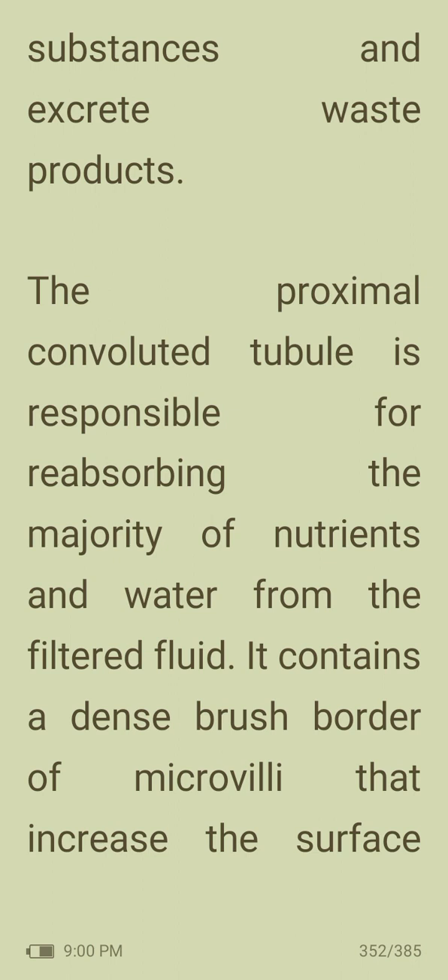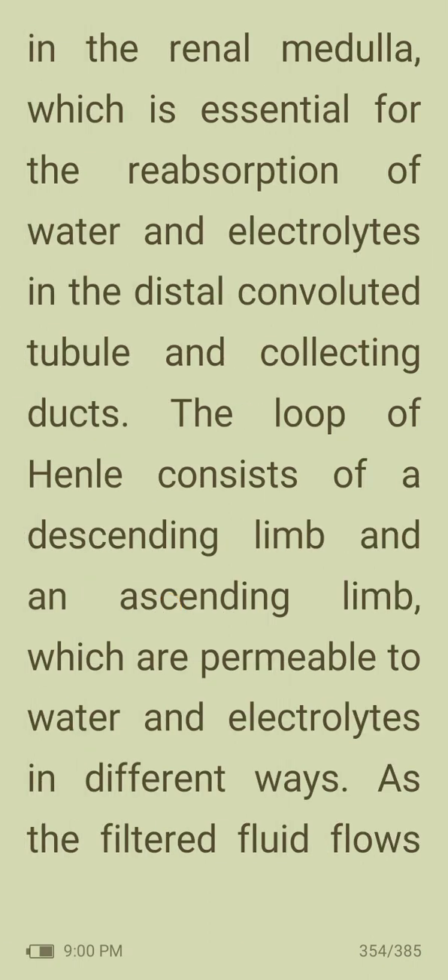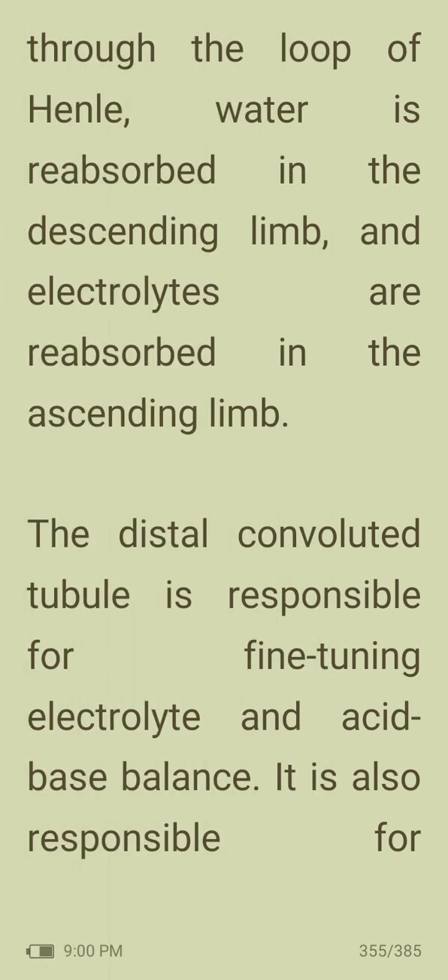The proximal convoluted tubule is responsible for reabsorbing the majority of nutrients and water from the filtered fluid. It contains a dense brush border of microvilli that increase the surface area for reabsorption. As the filtered fluid flows through, substances such as glucose, amino acids and water are reabsorbed into the blood. The loop of Henle produces a concentration gradient in the renal medulla, essential for reabsorption of water and electrolytes in the distal convoluted tubule and collecting ducts. It consists of a descending limb and an ascending limb; water is reabsorbed in the descending limb and electrolytes are reabsorbed in the ascending limb.